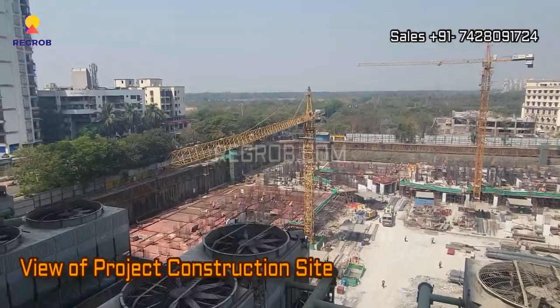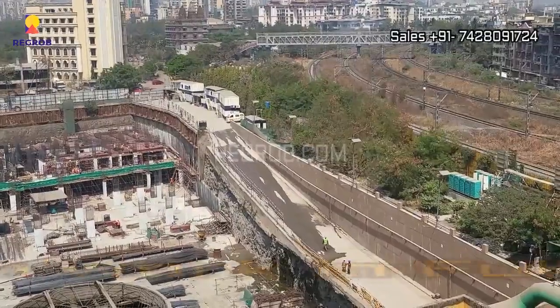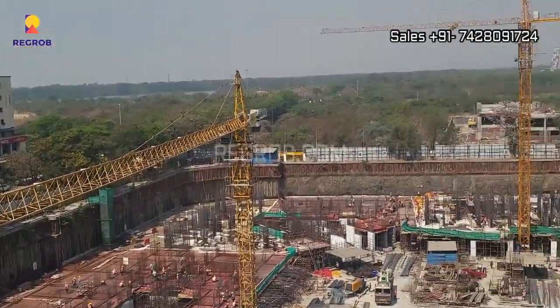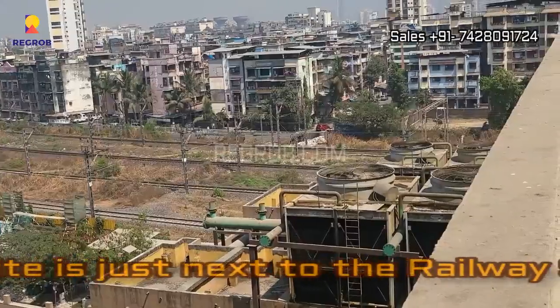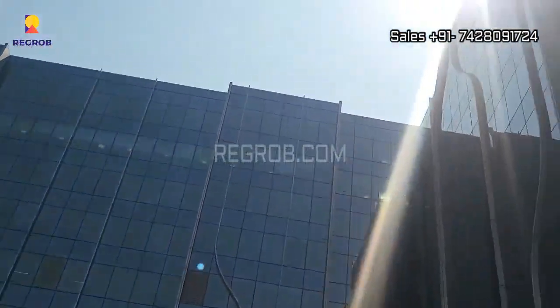Now we are showing you the project site, which is under construction stage. As you can see, the construction work is going on in full swing. This project is sprawled over 5 acres of land parcel, and the project society is just next to the Seawoods railway station.